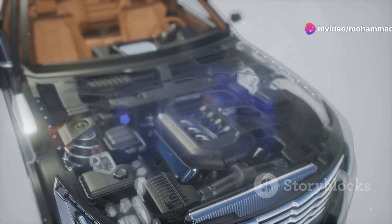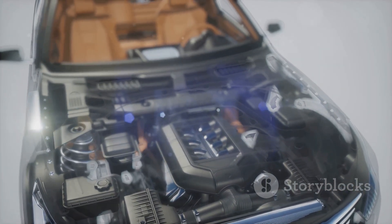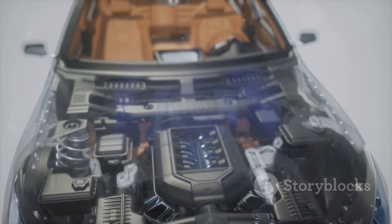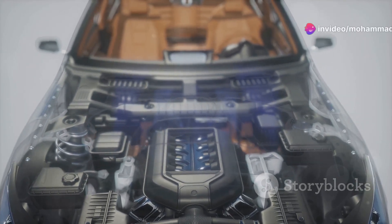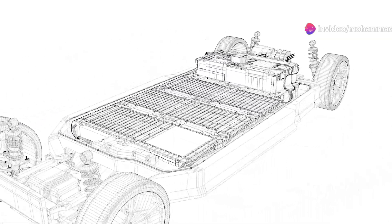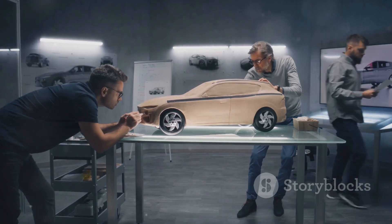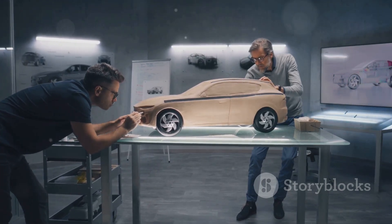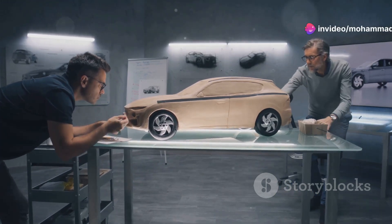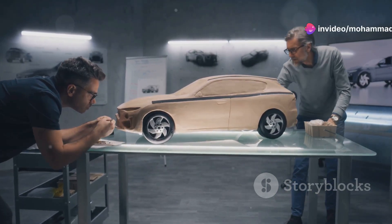Once the design and prototype get the green light, it's time for production — this is where things get really exciting. The car's body is built using advanced robotics and precision machinery. Imagine watching a symphony of mechanical arms working in perfect harmony to create the car's frame. The production line is a marvel of efficiency: each station along the line has a specific task, from welding the frame to installing the electric drive system. It's a well-oiled machine that ensures every car is built to the highest standards.